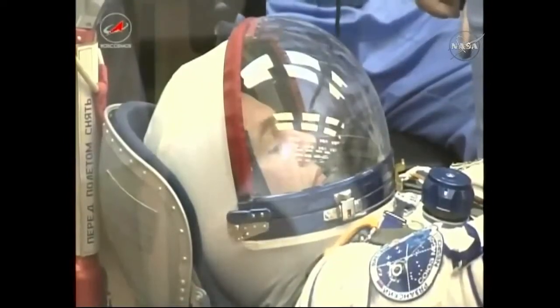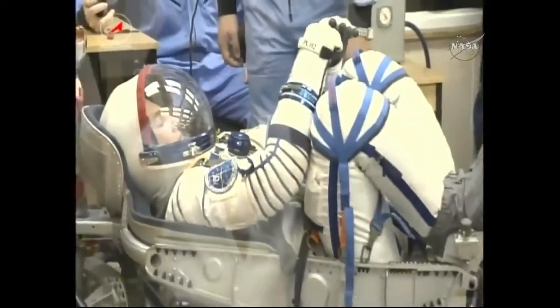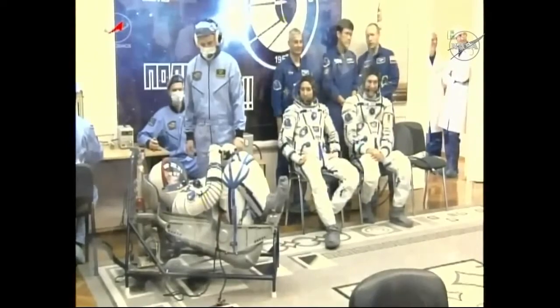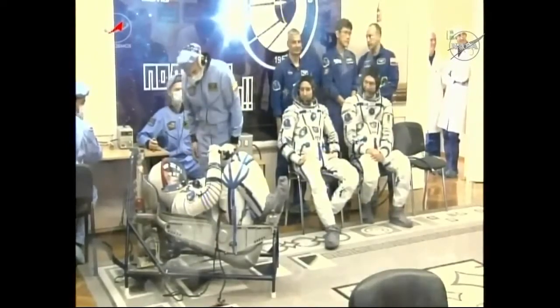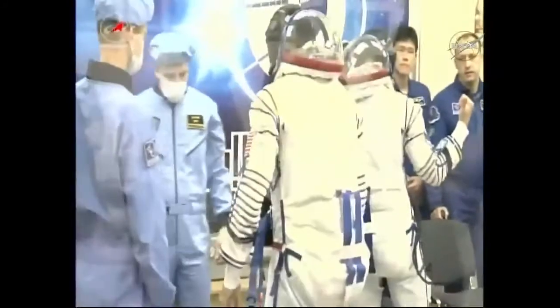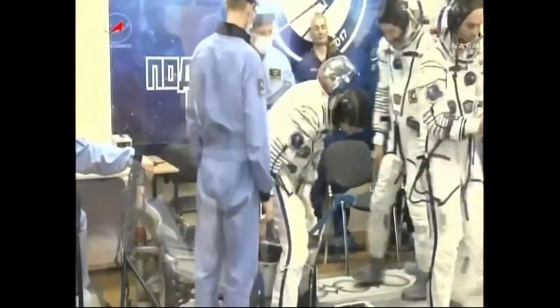Here you can see the backup crew — Kanai from the Japanese Space Agency. The crew members, one by one, get into a mock-up, basically a simulation of their seat inside the Soyuz. Technicians then get a chance to actually pressurize the suit. You can see Rozanski in the chair first.